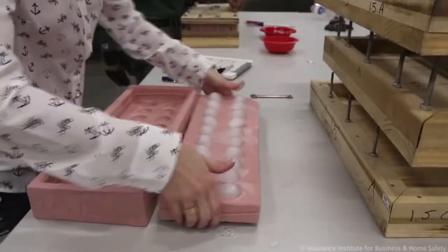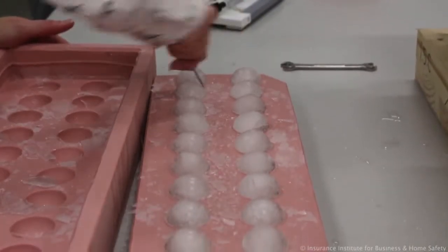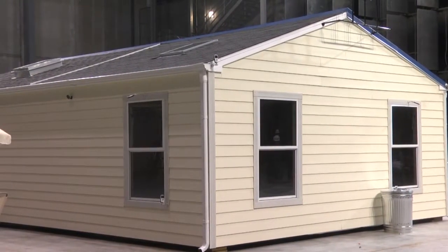We want to make sure that we're always advocating for people to choose materials that are going to stand up well for the hazards that are in their area. The first ever indoor hailstorm took place Wednesday, firing 9,200 man-made hailstones at up to 75 miles per hour towards a house-like structure for about four minutes.